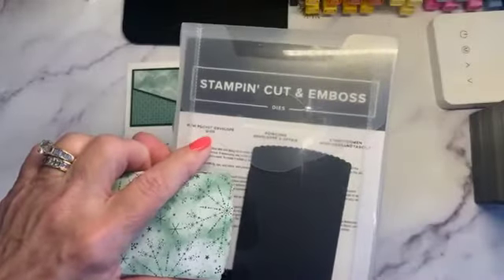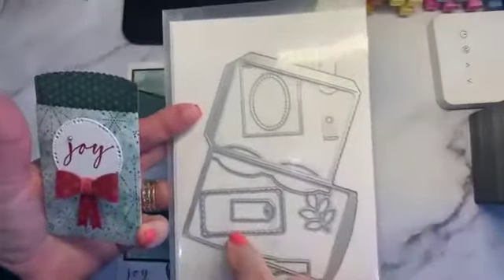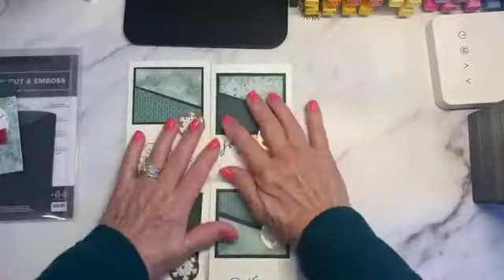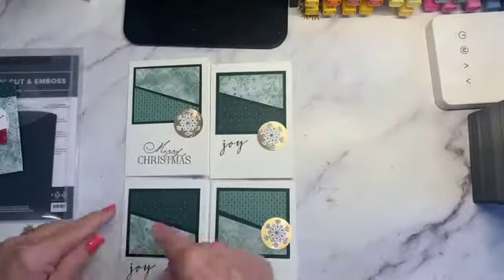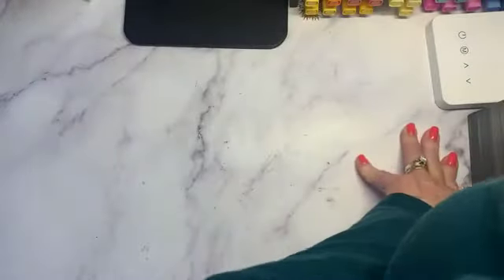I wanted to show you this cute little gift holder. This is from the mini pocket envelope dies — it's really simple to make. It has little labels in it, and also the die to make that bow. These little note cards are our basic white note cards. I just took this paper and sliced it diagonally. It took one hour to do all four cards and that little gift tag. It's on the cover of our catalog.